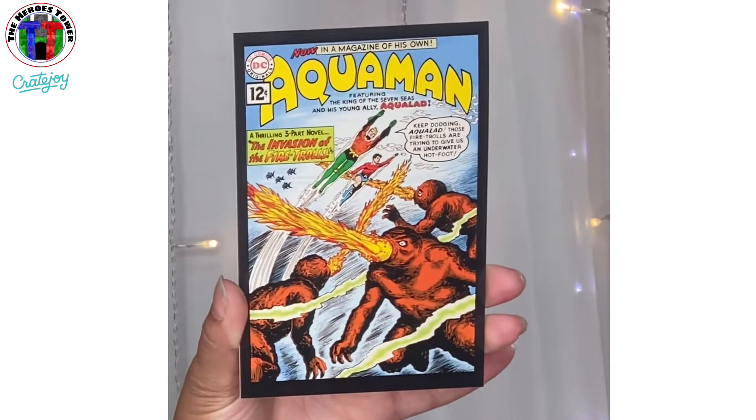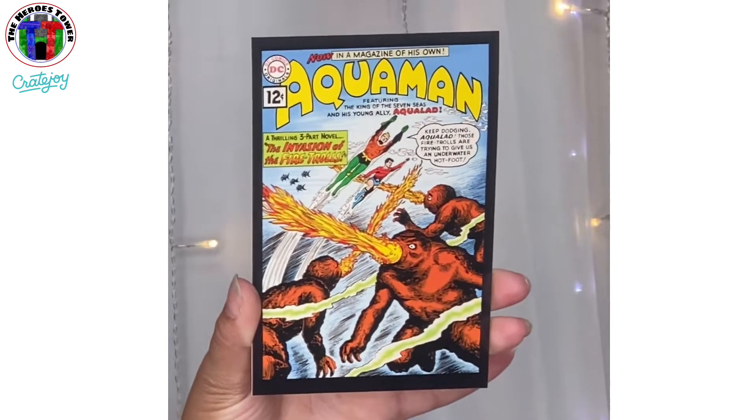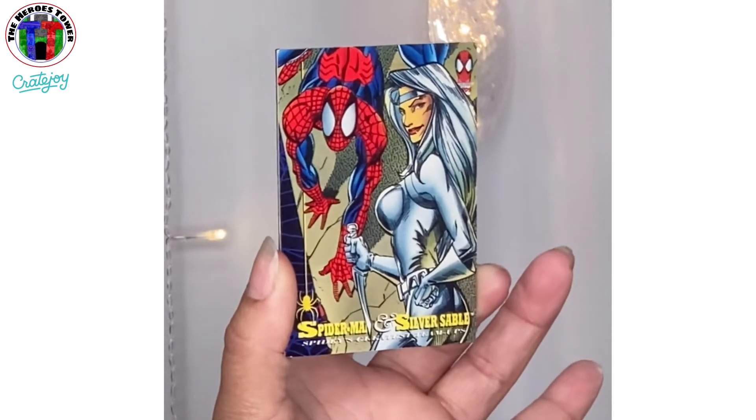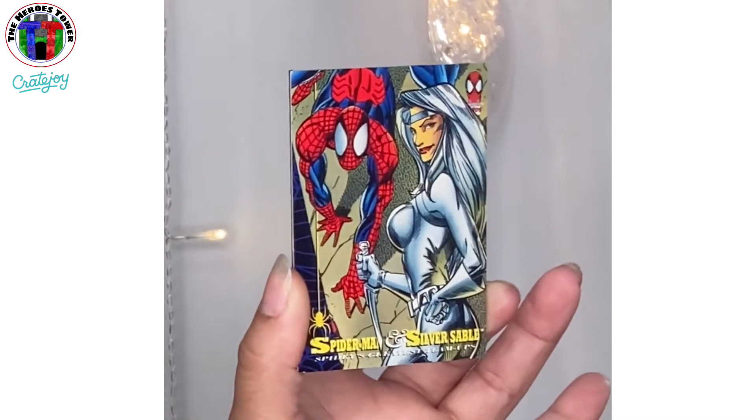Let's go ahead and open the goodies in here. In every single box he includes a postcard along with the postage stamp so that you can send somebody a geeky hello — I think that is super fun. This time we have Aquaman, how fun is that! Now you're supposed to send somebody a geeky hello, but I'm gonna have a craft project that I'm gonna do with these. And then I have a really fun Spider-Man magnet — this is also a handmade item. That is one of the things that sold me on this box; I love the fact that Chad is a crafter.